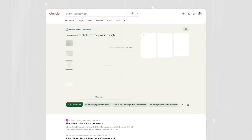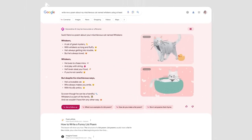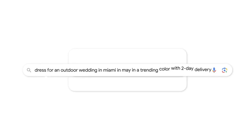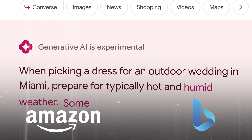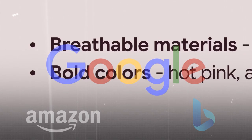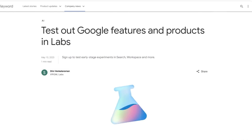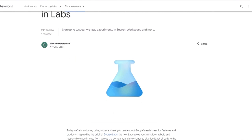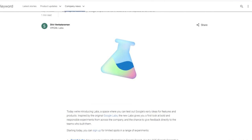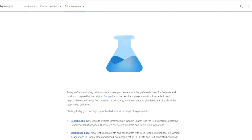SGE is a game changer for online search. It makes searching more fun, engaging, and useful than ever before. It also gives Google an edge over competitors like Amazon and Bing that are also using AI-powered search tools. That's where Google Labs comes in — a testing ground for early-stage experiments that use generative AI to enhance Google products.